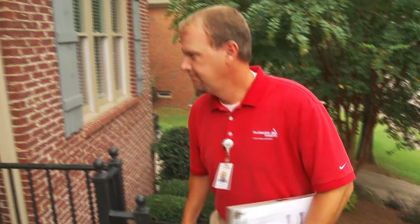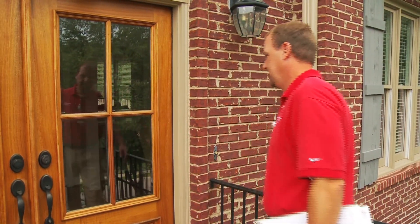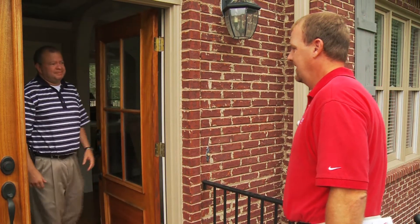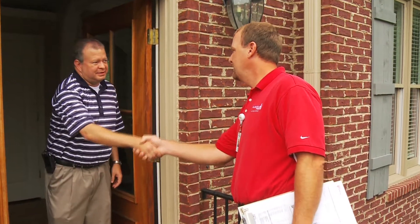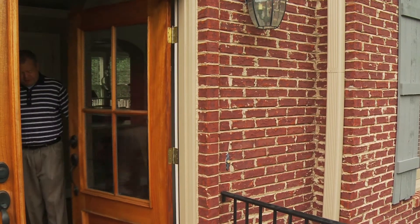Let's take a look at how an in-home energy checkup works. Once you request an in-home energy checkup, an energy expert will contact you to arrange a convenient time to meet at your home. Upon arrival, your energy expert will describe the areas that will need to be observed and evaluated to ensure accessibility before proceeding.